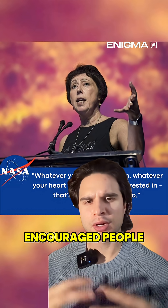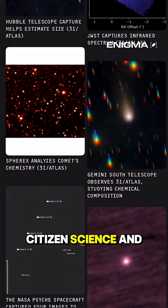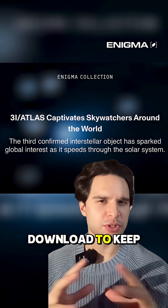NASA's Dr. Nikki Fox encouraged people to take their own photos and participate in citizen science. At Enigma, we're dedicated to harnessing citizen science and community to further the discovery of what is above. We will continue to provide updates here and in our app, so follow and download to keep up.